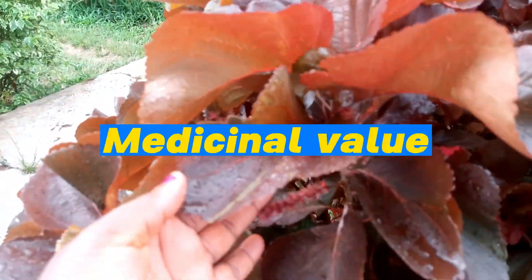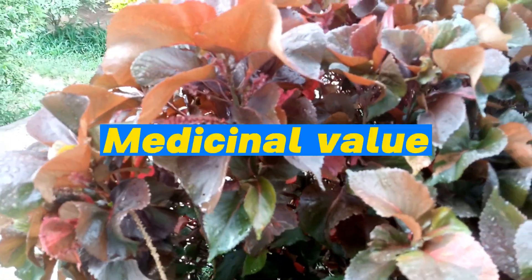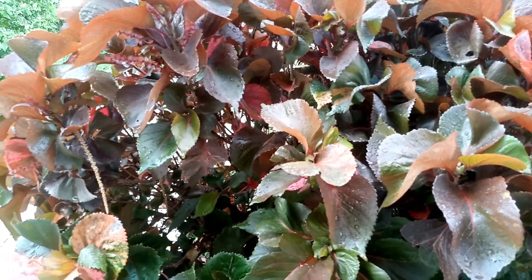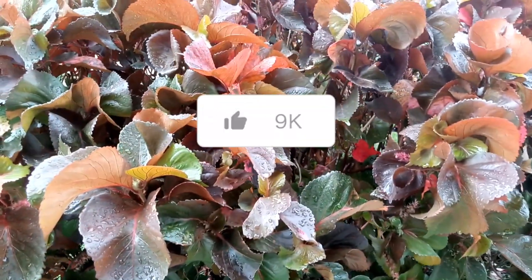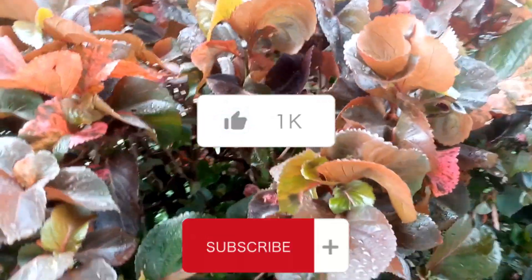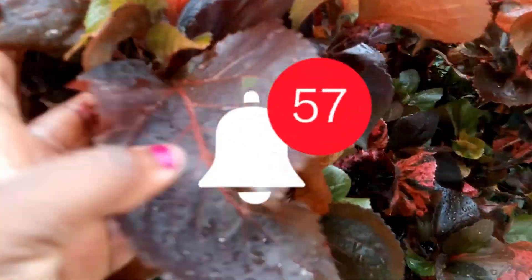Red akalifa has several medicinal values and I'm going to mention several of them. Before I continue, I would like you to click the like button and subscribe to this YouTube channel, and also click on the notification button to learn about several other plants with medicinal value.